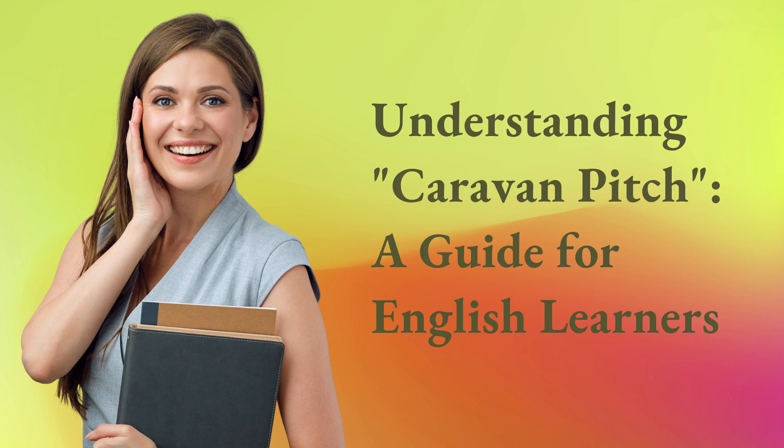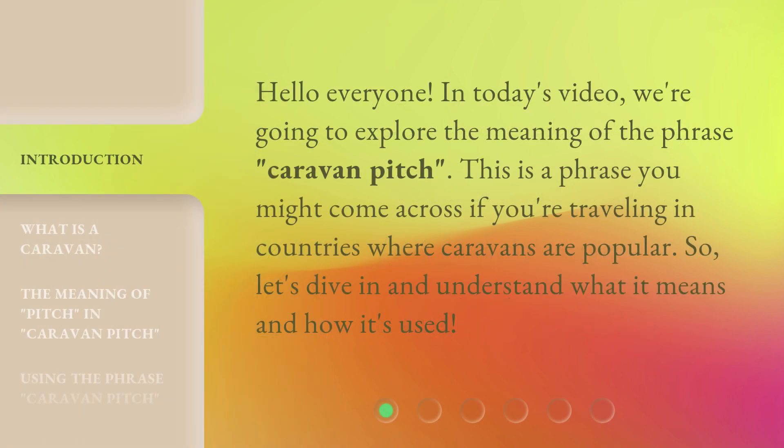Understanding caravan pitch: a guide for English learners. Hello everyone, in today's video we're going to explore the meaning of the phrase 'caravan pitch'. This is a phrase you might come across if you're traveling in countries where caravans are popular. So let's dive in and understand what it means and how it's used.